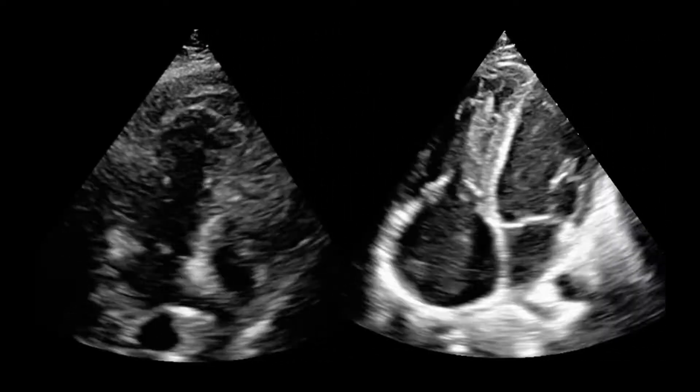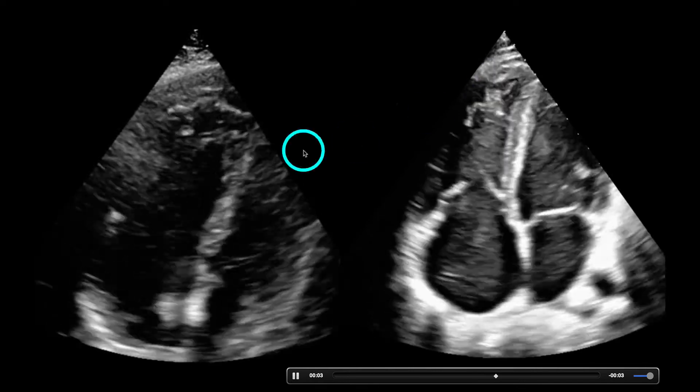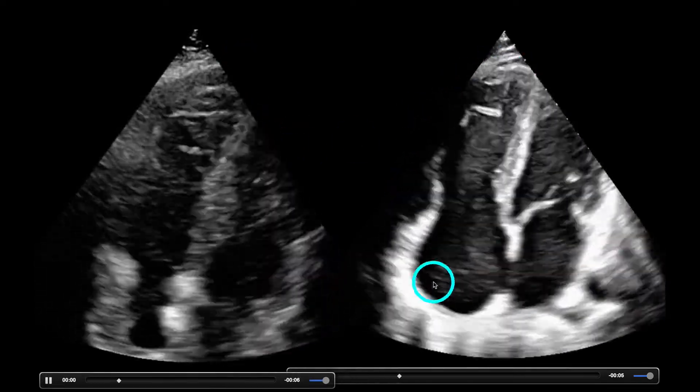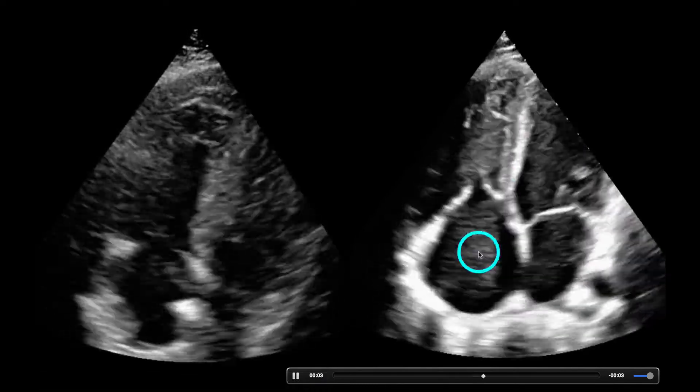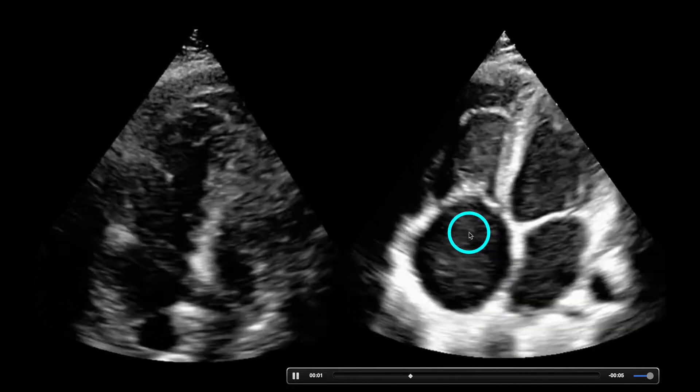This is chronic right heart enlargement, just to compare. That apex there is moving a lot more than the lateral wall — this is chronic right heart enlargement. Check out how big that right atrium is — it's massive. It's had time to enlarge.